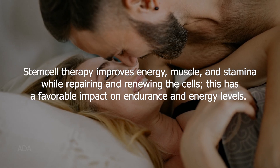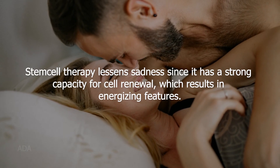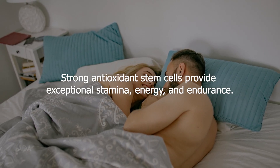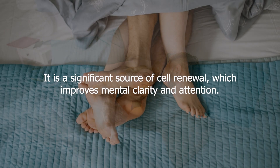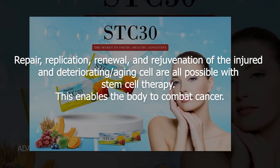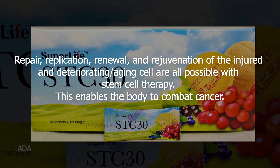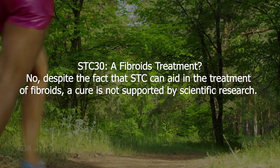Stem cell therapy improves energy, muscle, and stamina while repairing and renewing cells, which has a favorable impact on endurance and energy levels. It also lessens depression due to its strong capacity for cell renewal, which results in energizing features. As a strong antioxidant, stem cells provide exceptional stamina, energy, and endurance. They are a significant source of cell renewal which improves mental clarity and attention, and this enables the body to combat cancer.